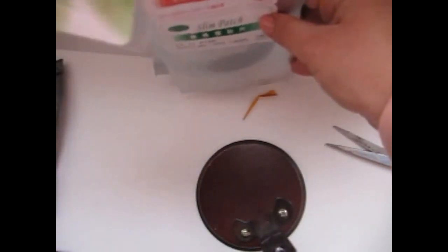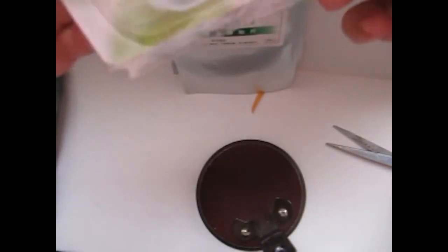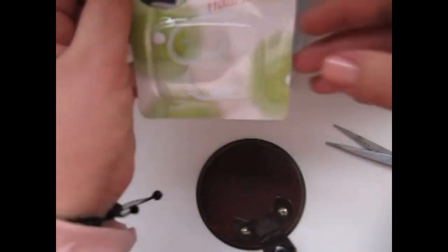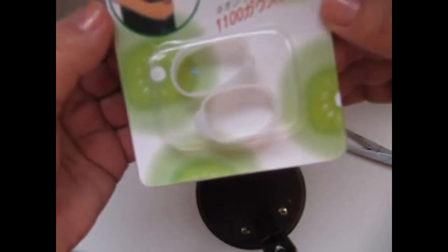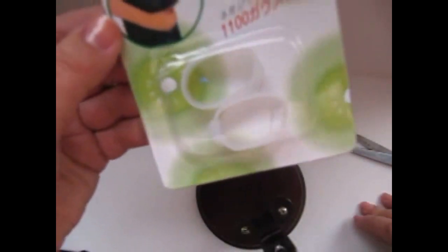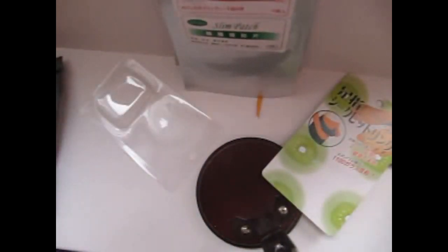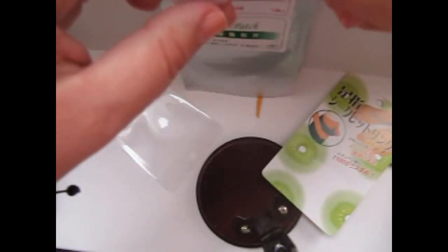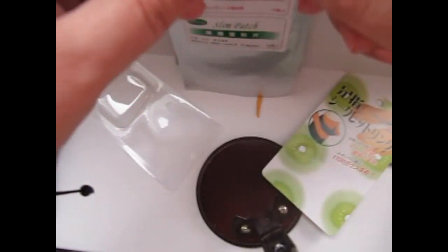Здесь еще должны быть кольца на пальцы больших ног для похудения — магнитные кольца. Они не только для похудения, но и для магнитных функций, которые восстанавливают состояние организма. Акупунктурное у них действие. Здесь встроены два магнитика, очень сильные — отталкиваются.